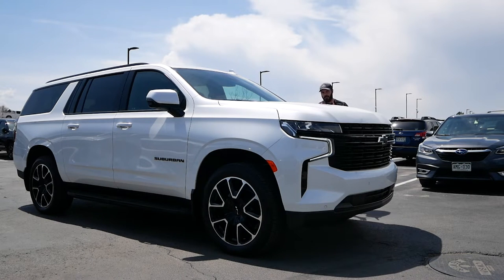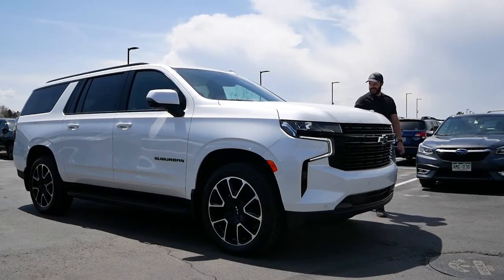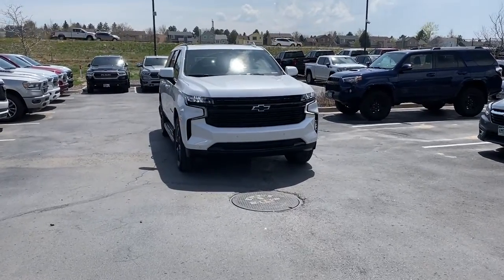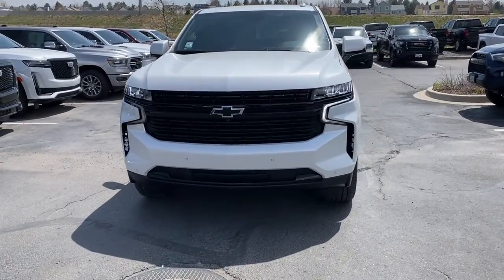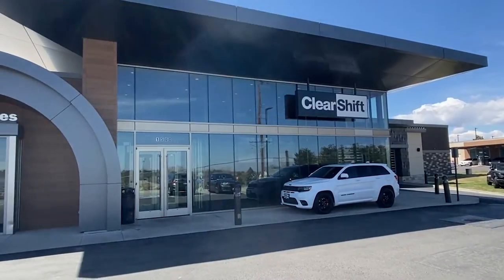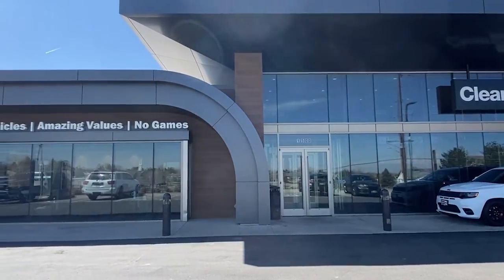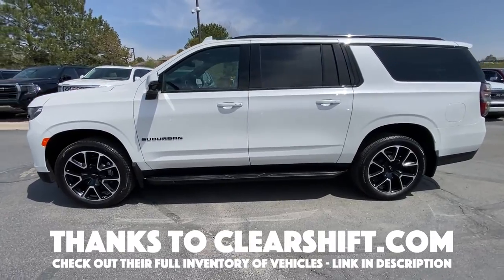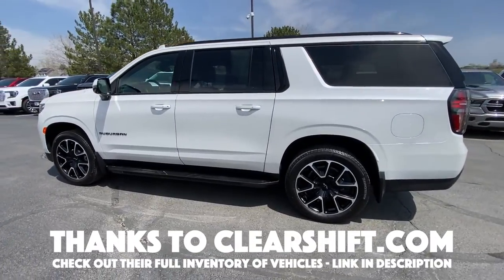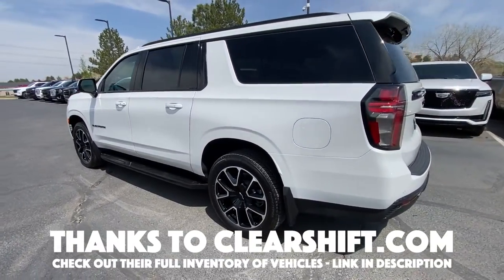Hey guys, welcome back to the channel. What we're having a look at today is this almost brand new — 300 miles on the clock — 2023 Chevy Suburban RST. As it sits, it's for sale right here at Clear Shift for $79,000.